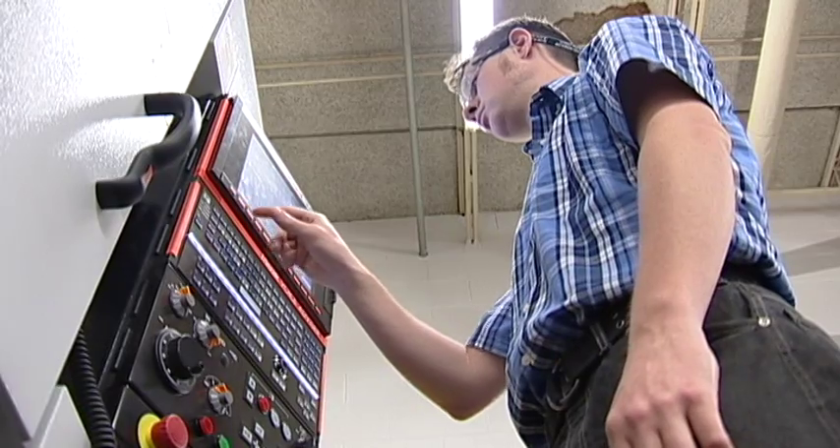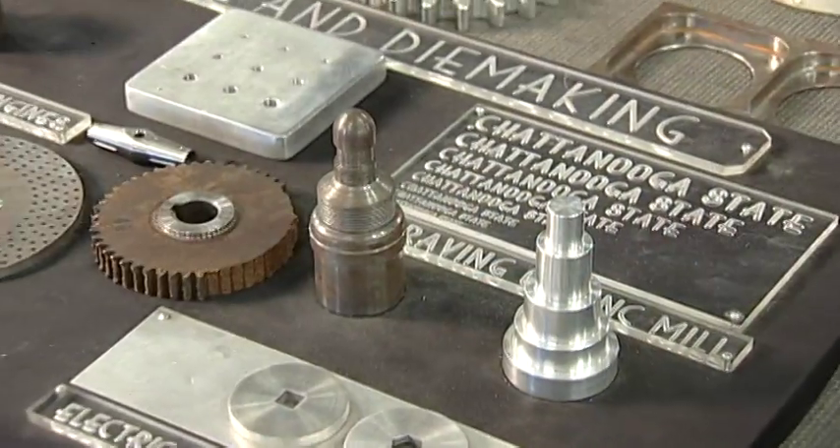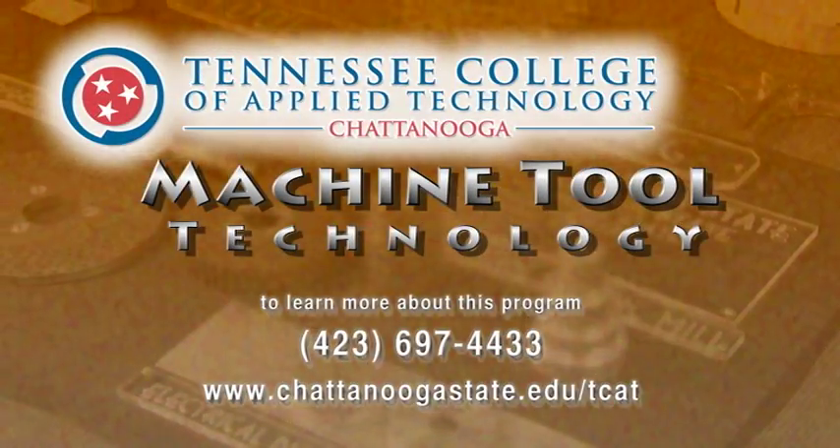A rewarding career in machining could be waiting for you by enrolling in the Machine Tool Technology program from the Tennessee College of Applied Technology at Chattanooga State.